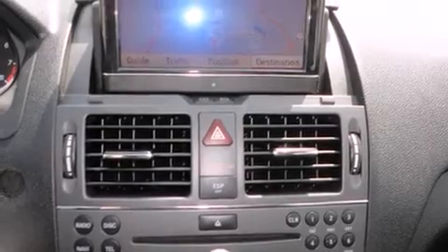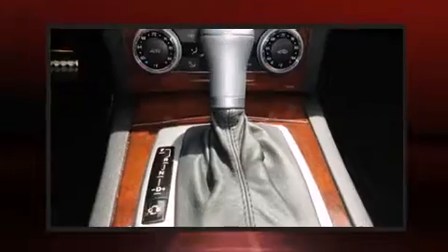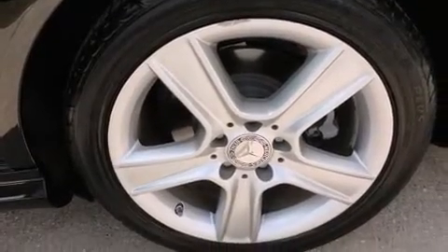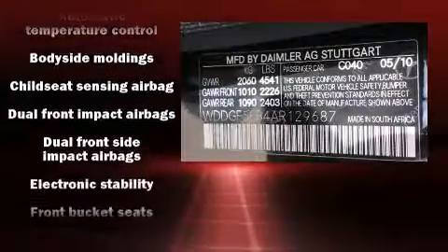Mercedes-Benz prioritized handling and performance with features such as front and rear reading lights, a tachometer, front fog lights, turn signal indicator mirrors, and more. For drivers who enjoy the natural environment, a power moonroof allows an infusion of fresh air.